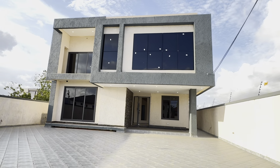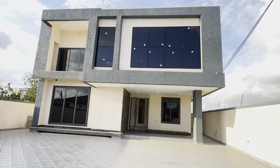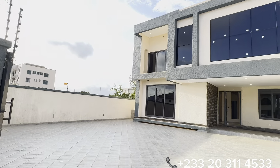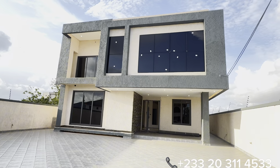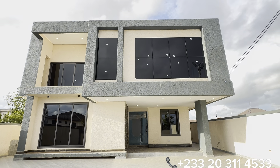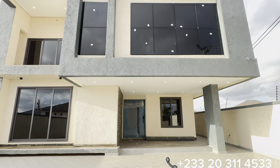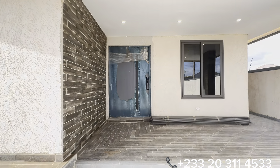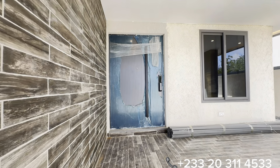You have a provision for electronic remote control gates, CCTV cameras installed on this property, and electric security fence. My name is Alaji Hashim and this is Dynamic Homes CH. Please come take a tour with me. You've got this huge porch right in front of the main entrance door.